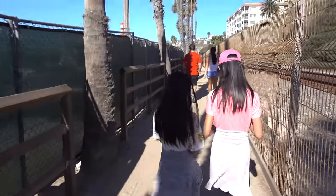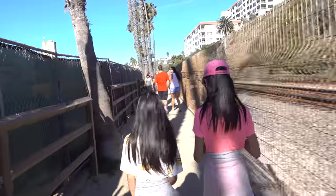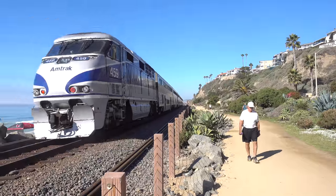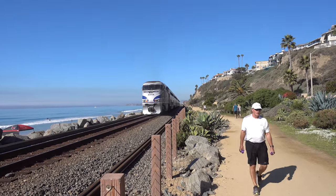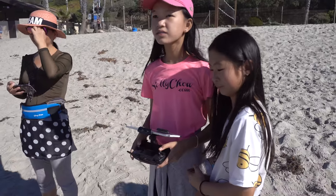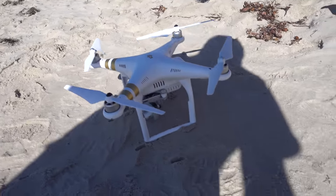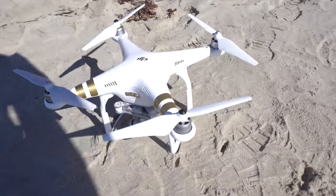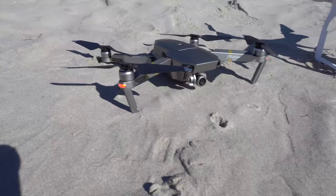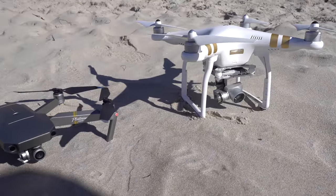We're back at the San Clemente Pier, but this time not for fishing or walking the new trail. It's a great day to be flying drones, so we have two. Sally's flying the Mavic Pro and we also have a Phantom 3. This one is way louder than my Mavic. Check out the size difference between the two drones!